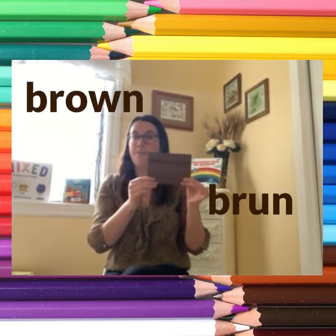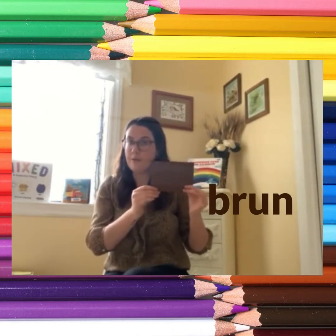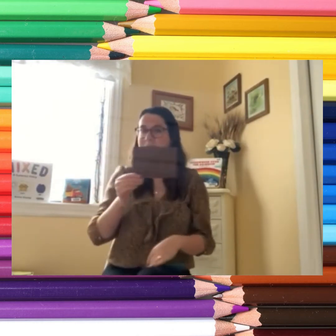Brown. If you are wearing brown, turn around. If you are wearing brown, turn around. If you are wearing brown, then please turn around. If you are wearing brown, turn around.